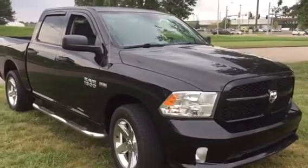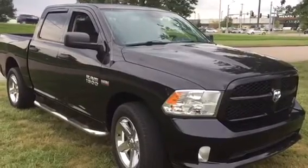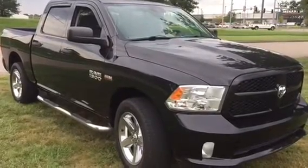Come on down to John Sinclair Nissan and see Charlie Foster. Let's take this baby for a test drive. I think you're going to love it. 573-334-9611. Charlie Foster and John Sinclair Nissan on Seamers Drive in Cape Girardeau, Missouri.